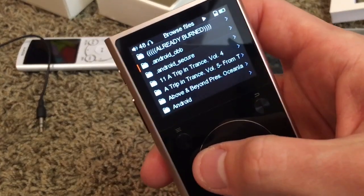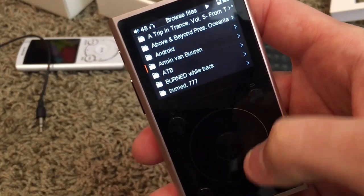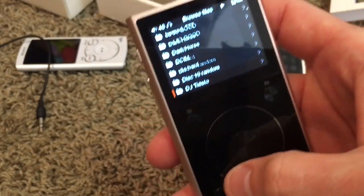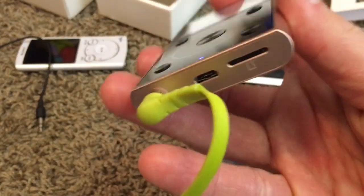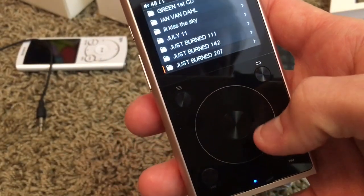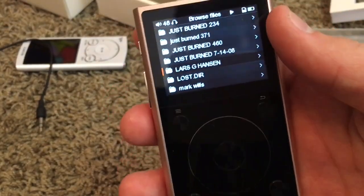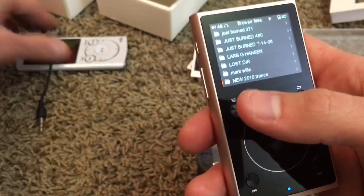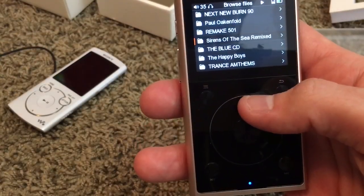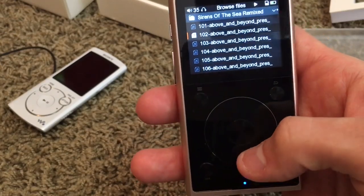I have no idea why that says Android — I have no Android products except for our tablet. But anyway, the sound quality of this thing actually is fantastic, it's amazing. These are songs that were put on a kind of a crappy microSD card, so the audio may not be as good as it should be. These songs are so outdated — this is an old SD card. I'll probably update it with some of the newer stuff that's on my Sony one. More of the trance and electronic music — like Sirens of the Sea by Above & Beyond. You guys may have heard of them.